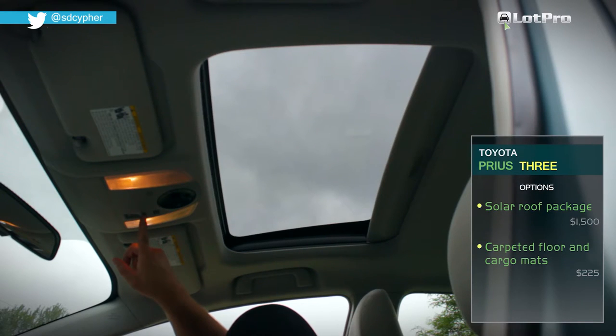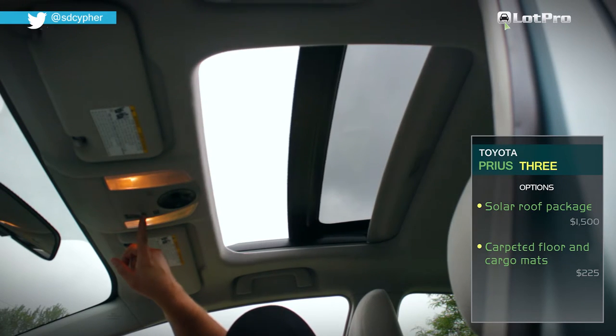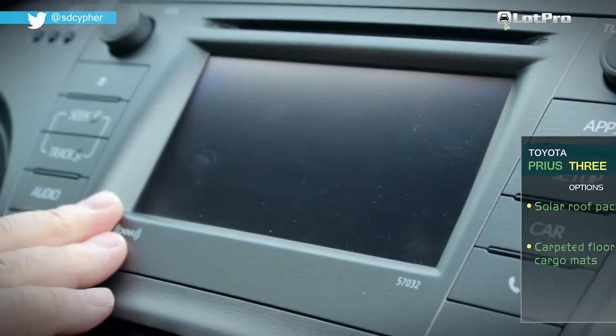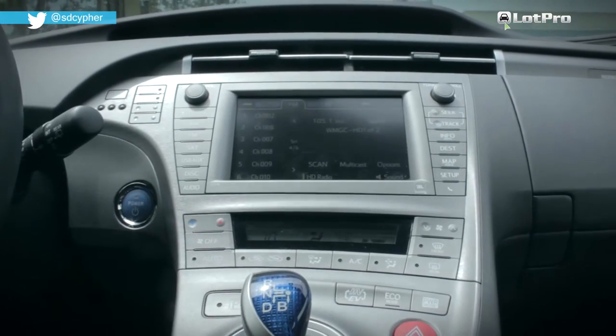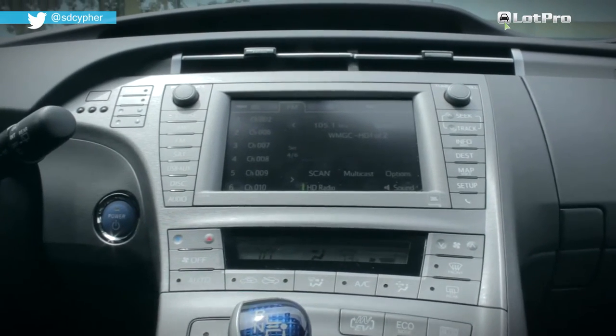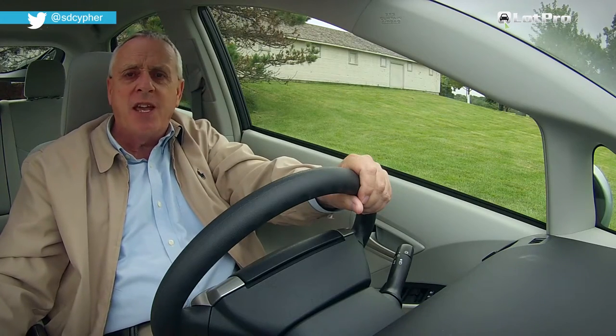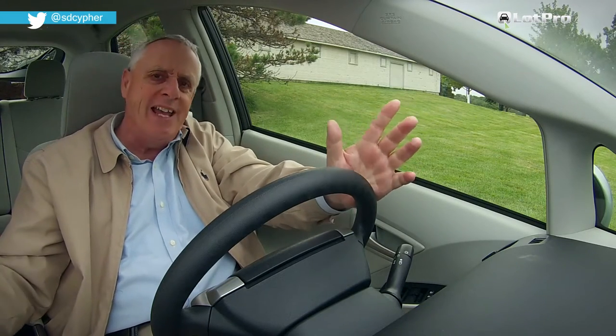Another thing we noticed is that with the sunroof open, the touch screen can be nearly impossible to read in sunlight because of the display angle. Despite the fact that the Prius' zoomy flying buttress-like center console takes up more space than necessary, the cabin feels both open and airy.